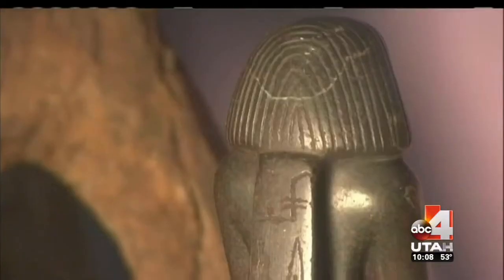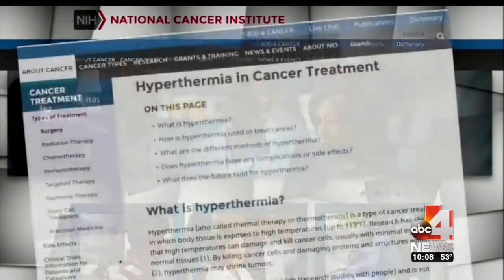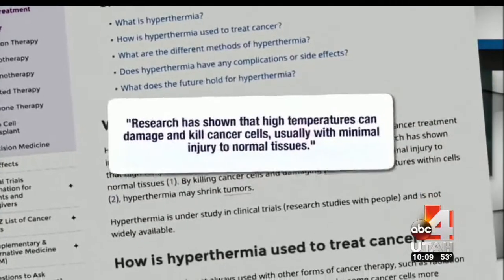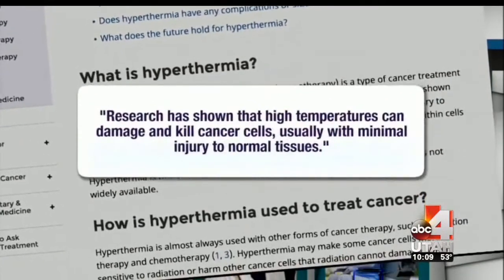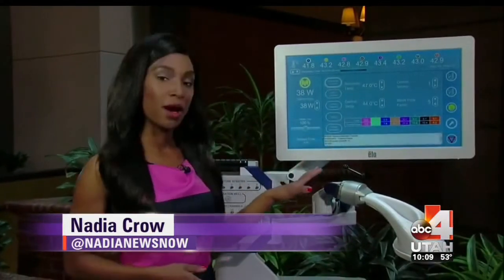Historians declare the first written reference to hyperthermia was found in Egyptian scrolls 5,000 years ago. According to Cancer.gov, research has shown that high temperatures can damage and kill cancer cells, usually with minimal injury to normal tissues. Basically, this is just using simple high fever temperatures in localized areas to treat these tumors — a very natural process to the body. What's old is new again: knowledge discovered by the ancient Egyptians, now used in modern medicine.